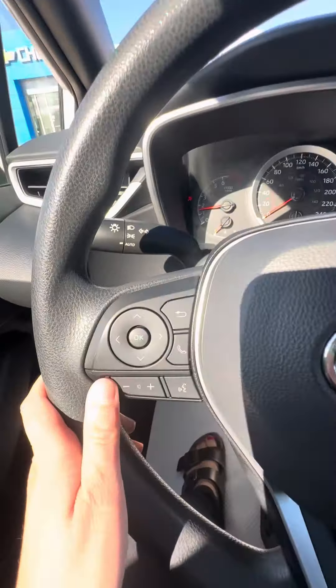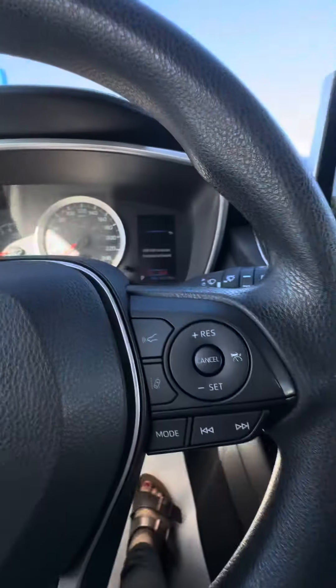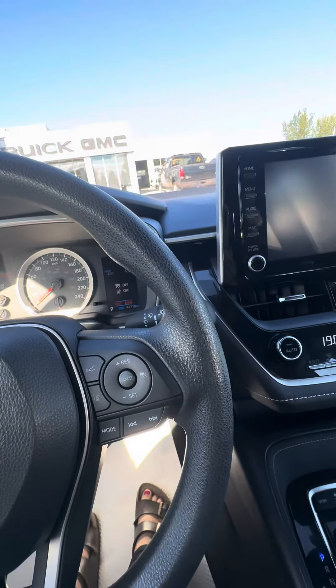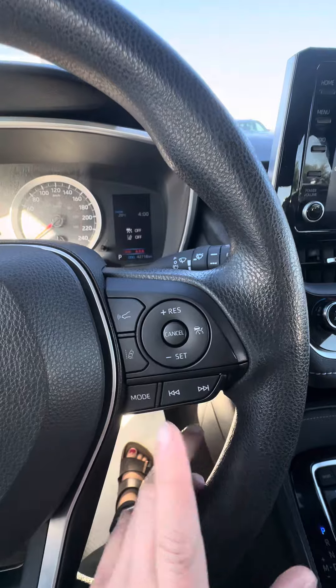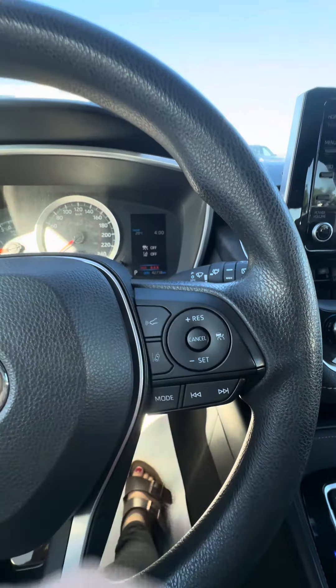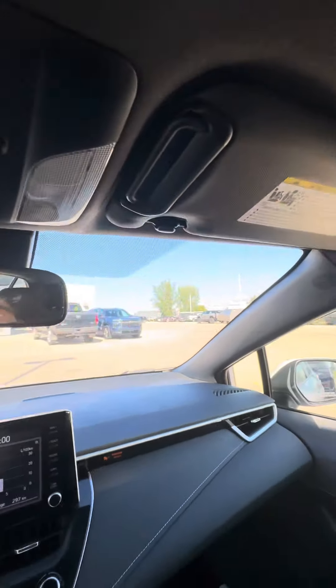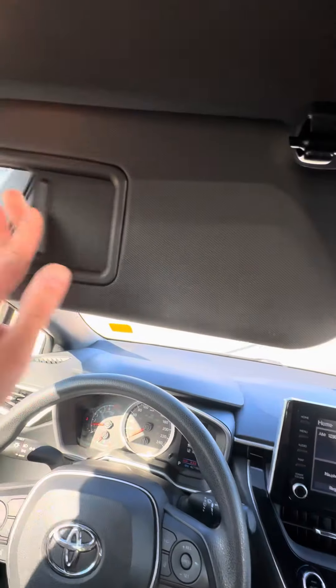It does have Bluetooth controls here. It has about 42,718 kilometers. Adaptive cruise capability, lane keep assist, and the forward collision alert. You have your light buttons up here and some nice sun visors.